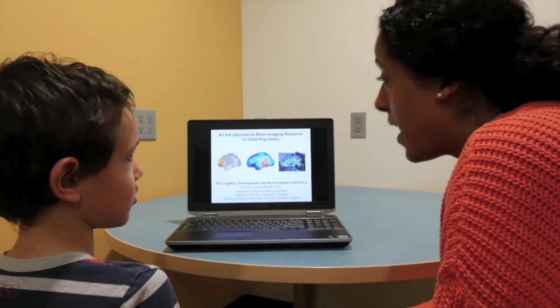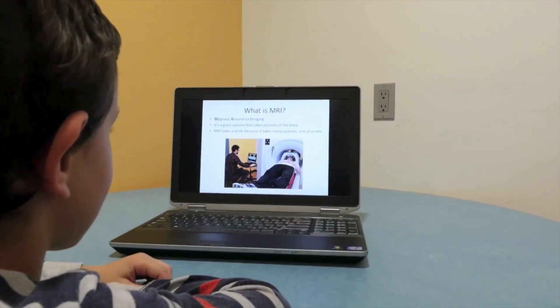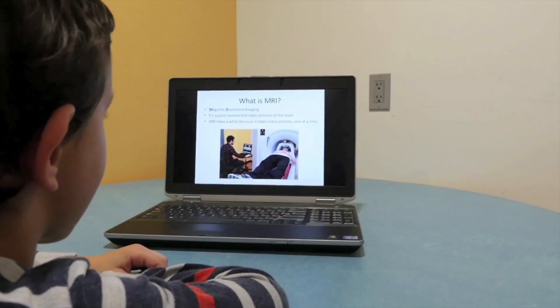One way to learn about brains and how they work is by taking pictures using MRI, which stands for Magnetic Resonance Imaging. Children enjoy research participation because it allows them to learn about the brain.